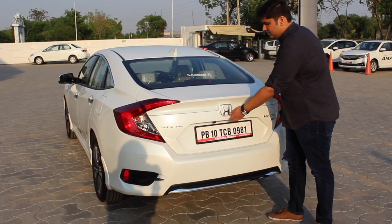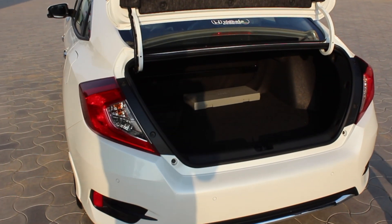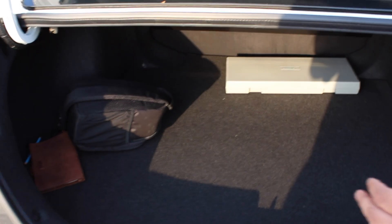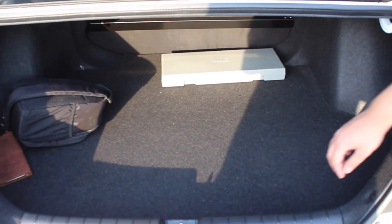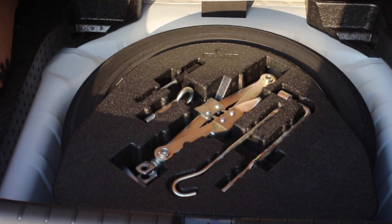The Civic is also very practical. It has 430 litres of boot space, which should be enough to carry a lot of suitcases, and it has a really wide opening — it's really easy to just slide your stuff inside. Below that you've got a full-size spare wheel and a tool kit to change the tyres.